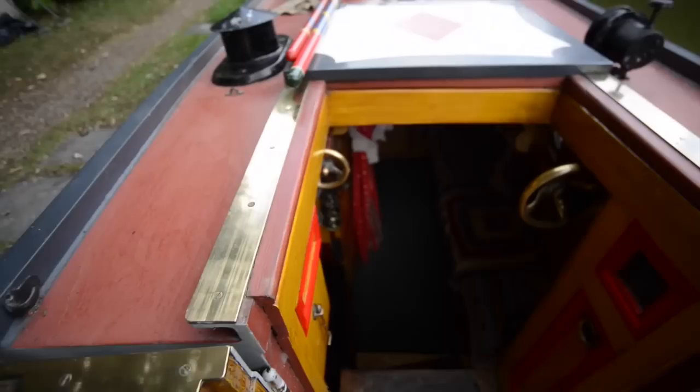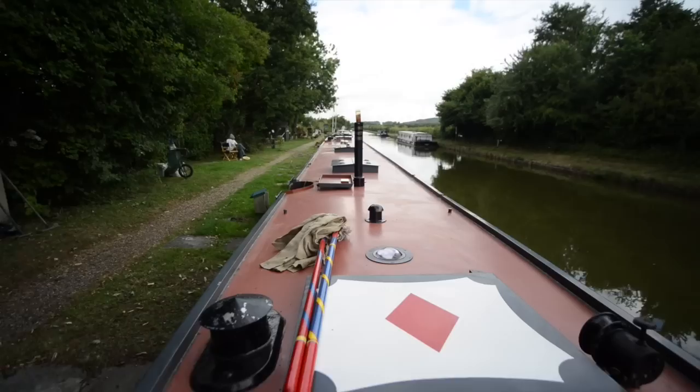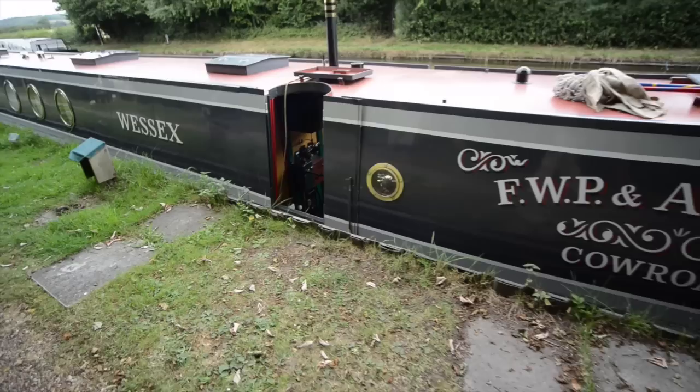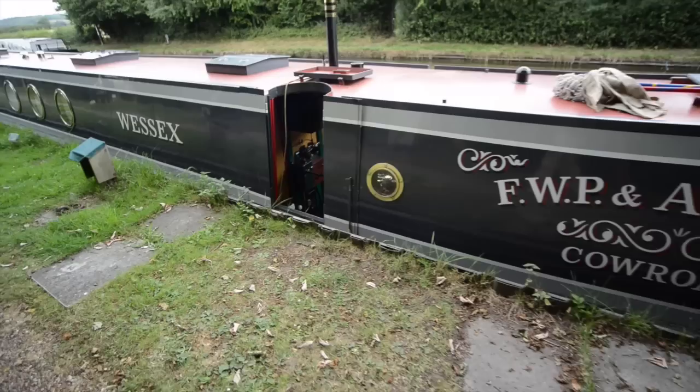Out onto the deck, and very much a Les Allen stern built onto this boat — very distinctive style to them. This is the view from the steerer's position. This is a good view of the outside of the boat. Very lovely paintwork as well — these are tug style colours. And that is Wessex.